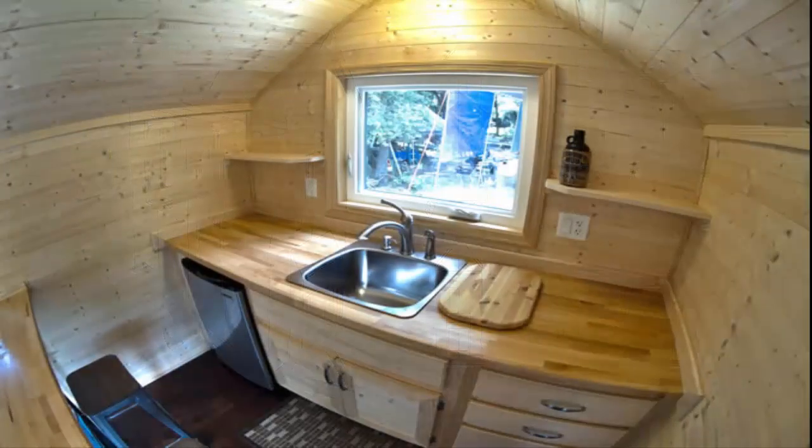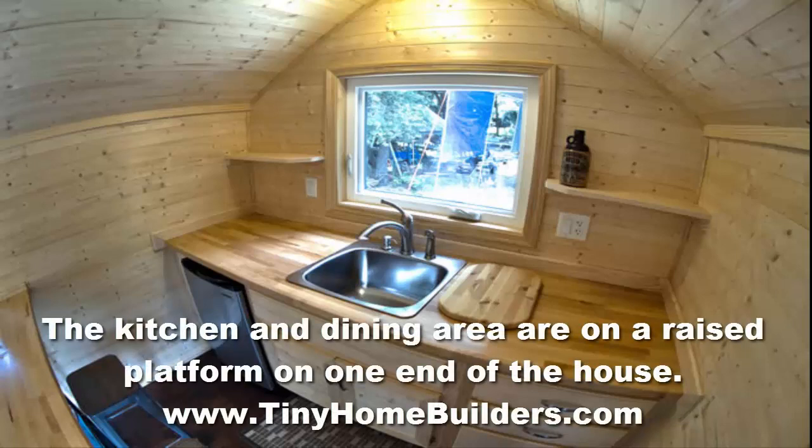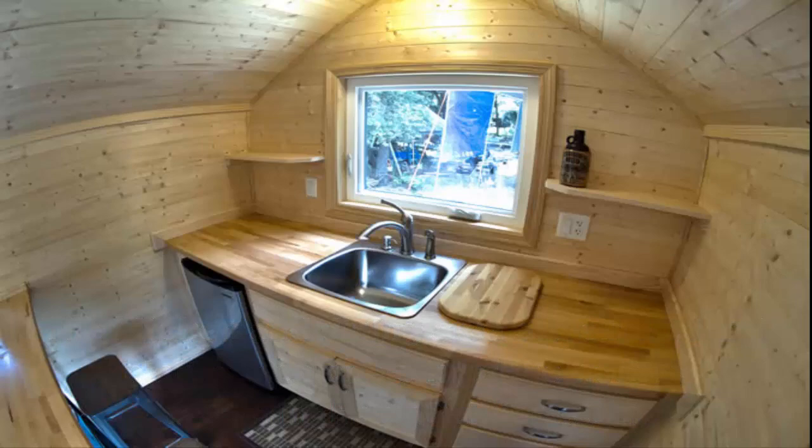If you have interest in this tiny home we're featuring today, I invite you to go to their website at www.tinyhomebuilders.com and check things out. They have this model, they have other models you can choose from and design, and they have a great website. You can see this tiny studio there and a lot of other great tiny houses as well.